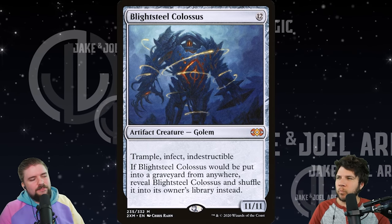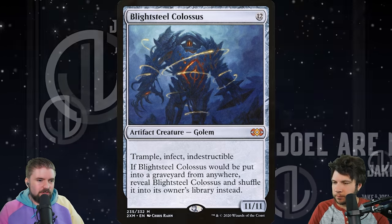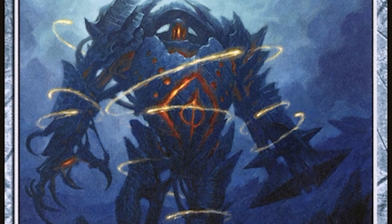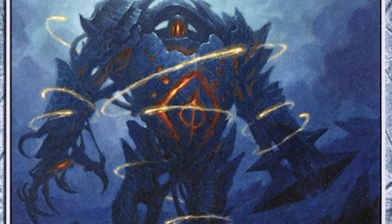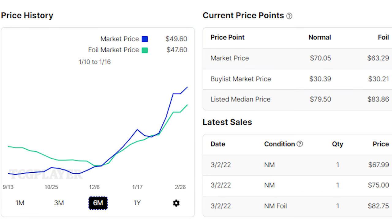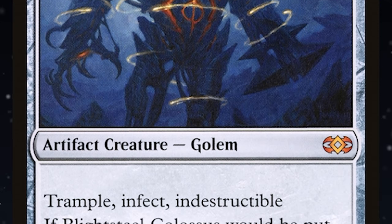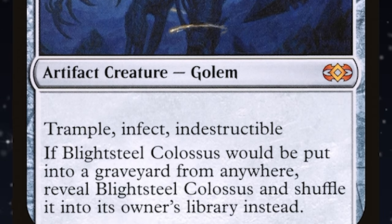Starting off, let's look back to Double Masters. Blightsteel Colossus — we just saw this reprinted in Double Masters. First printing was in Mirrodin Besieged, but the Double Masters copy is already climbing up there and it's around its all-time high of just over $70 right now. Take the prices in this video with a grain of salt — nothing on this channel is financial advice. We are talking about cards, but this is all from an entertainment perspective and just our opinion. You can find a copy of a light-play Blightsteel Colossus on eBay for around $60, so always do your own due diligence.